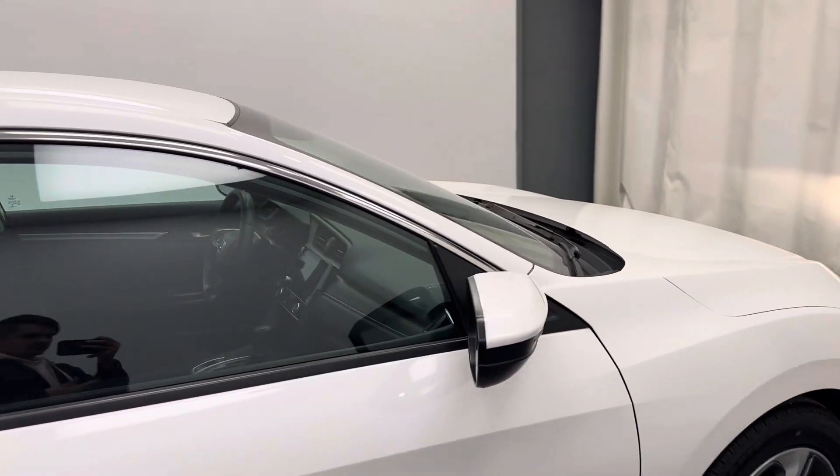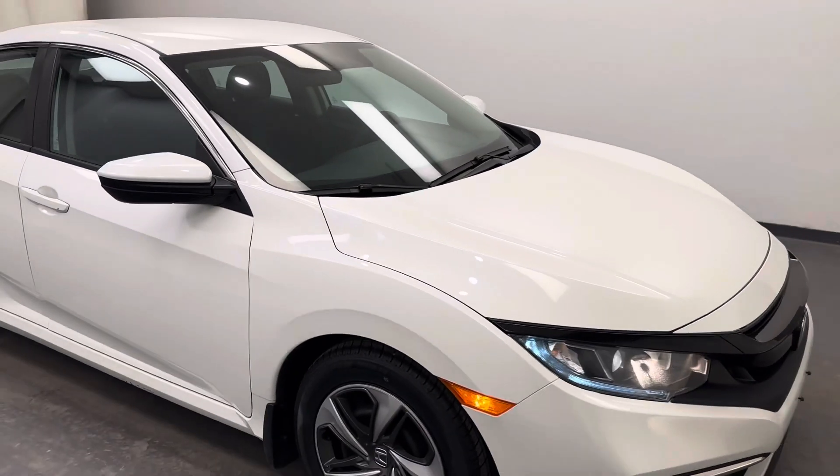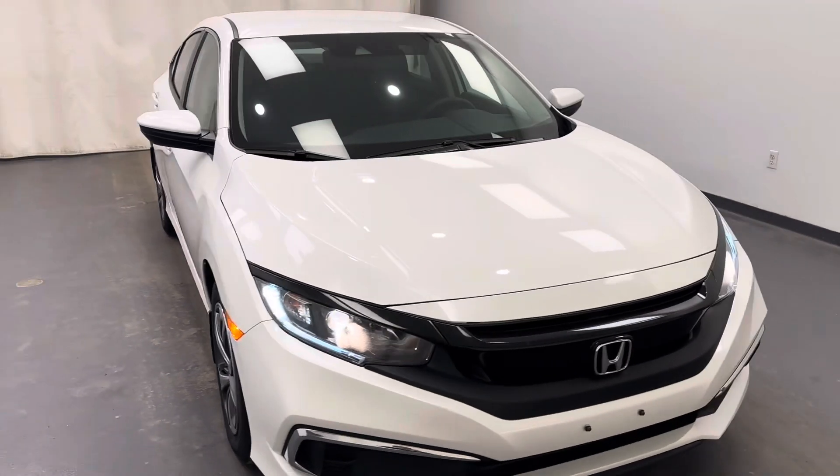Once again, we're viewing stock number 205415 on a 2019 Honda Civic.